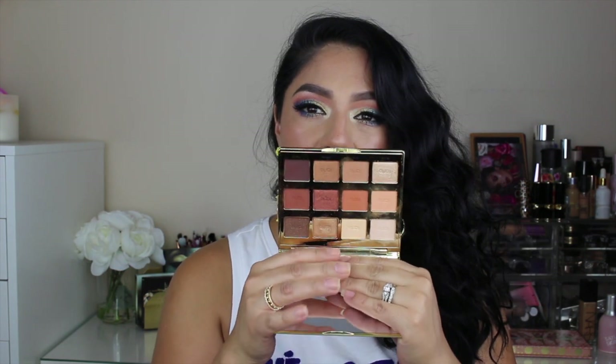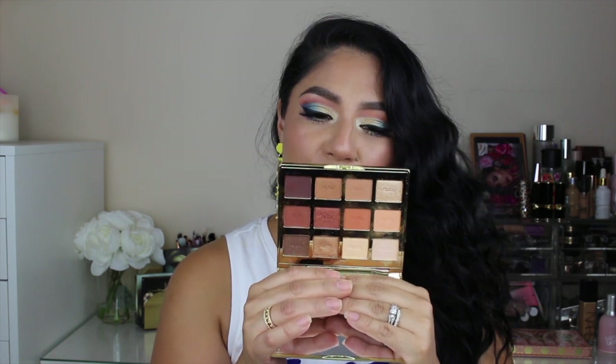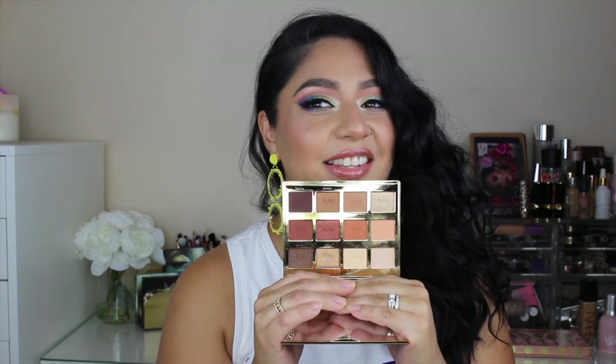Let me share a couple of palettes that I've been loving. This one is the Tartelette Toasted Palette. It is so warm and neutral — perfect for everyday, on-the-go looks. If you like warm tones, you're going to love this palette. These eyeshadows are so pretty and I've been using this one a lot. The next palette is by Pat McGrath, and I definitely recommend it.